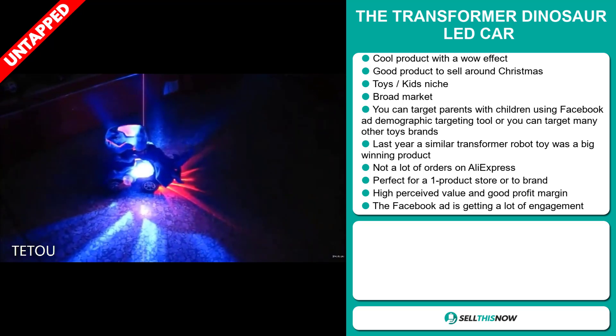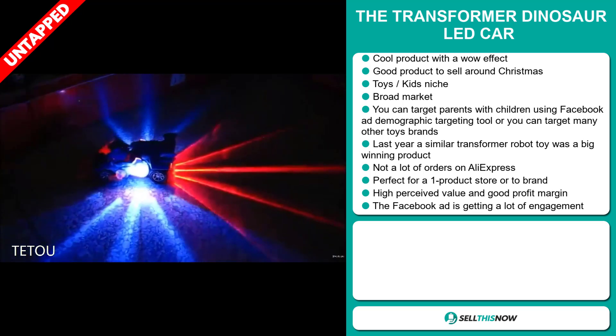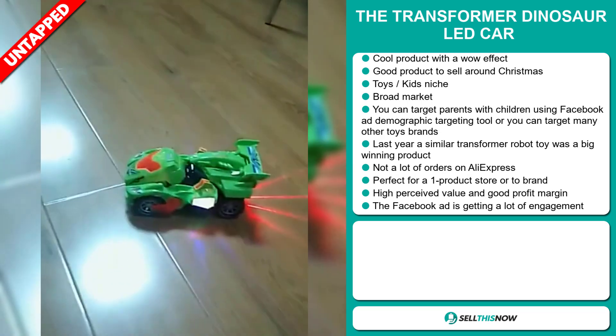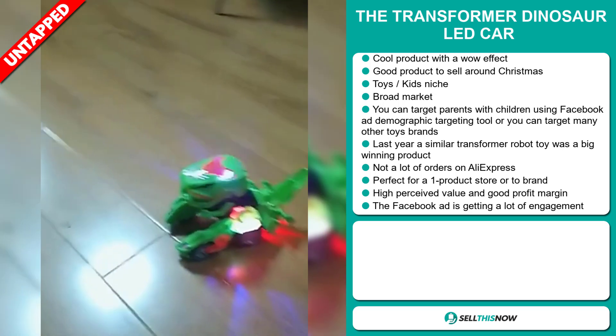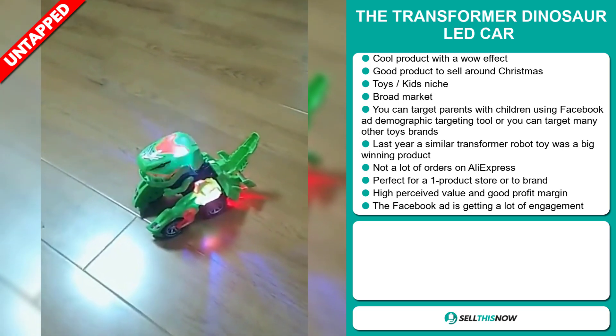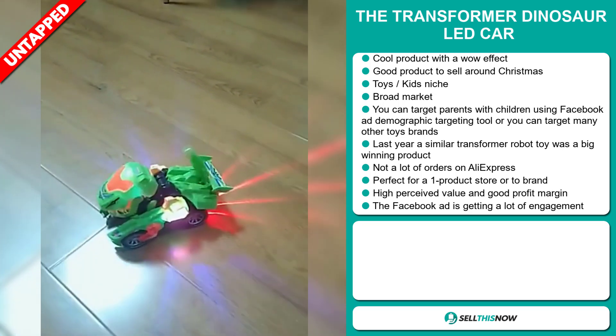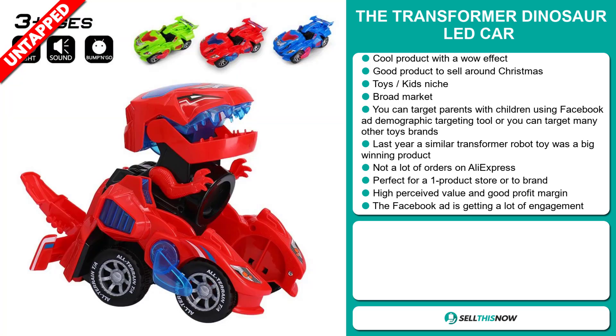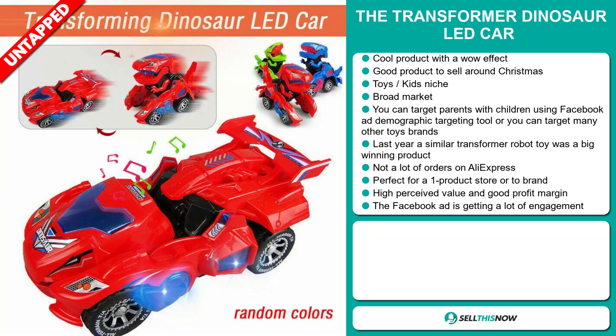And last year, a similar Transformer robot toy was a big winning product on the market. We also think that this item has a lot of untapped potential. So far, there haven't been many orders on AliExpress, so you could definitely take advantage of this. And it's perfect for a one product store or to build a brand around. This item has a high perceived value and it will give you a good profit margin.